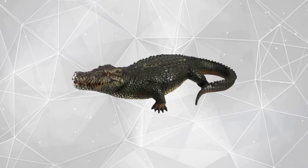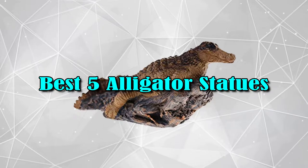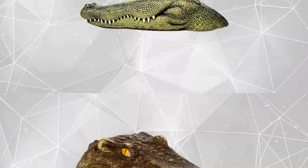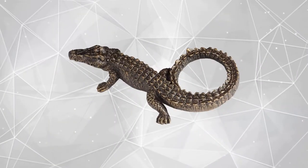Hello good people. Welcome to the Review Plus channel. In this video, we will try to list best 5 alligator statues. We tried to list them based on their price, quality, durability and more. Okay so let's get started with the video.